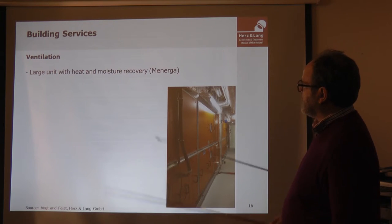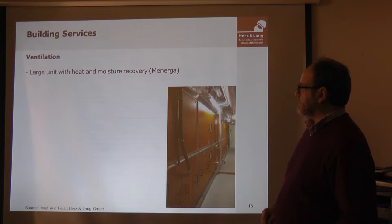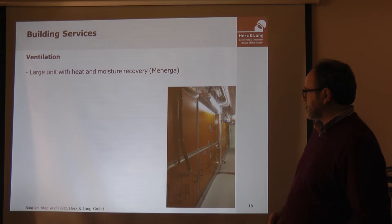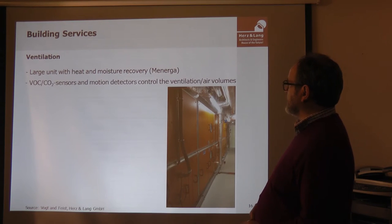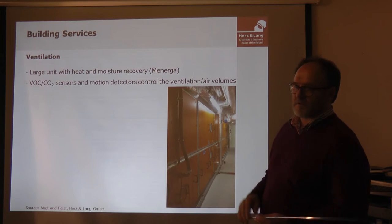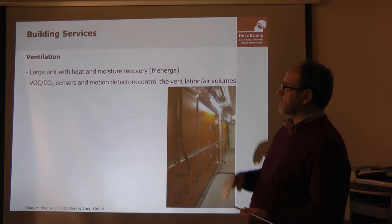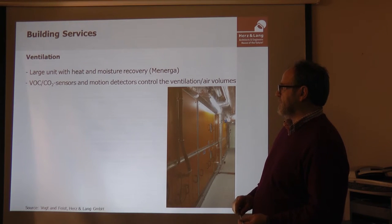This is a large Minerga unit, normally used for buildings with these high climate requirements. It is a heat and moisture recovery system with 90% heat recovery in practice. In addition, VOC and CO2 sensors control the air quality, allowing energy demand to be kept very low depending on how densely the building is occupied by visitors.